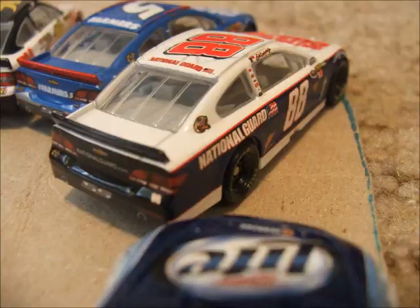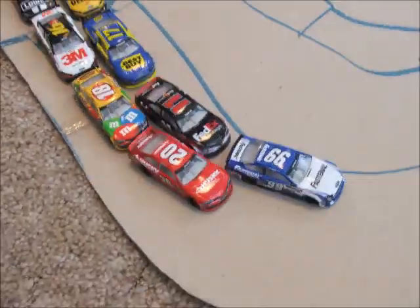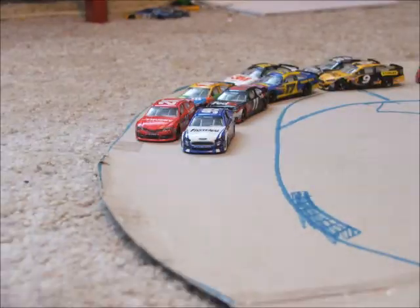Here's another look on board with Brad Keselowski. Looks like Jr. and Kahne get together and Keselowski and Bayne just had nowhere to go. 6 laps to go, we're going back underway here in Phoenix.